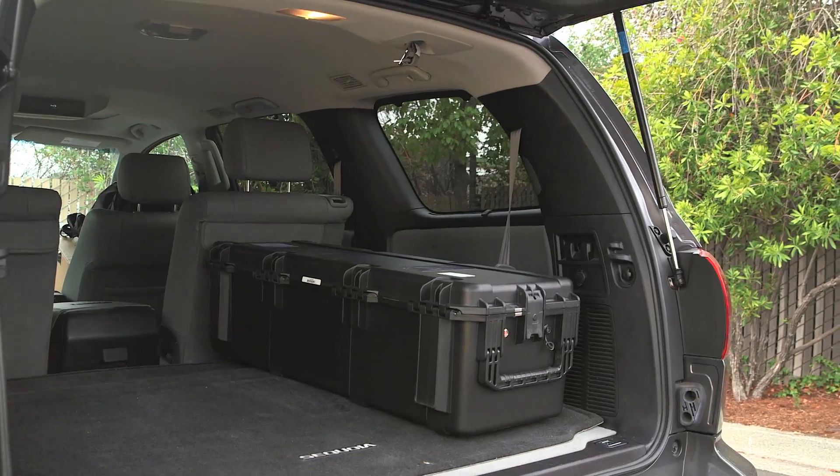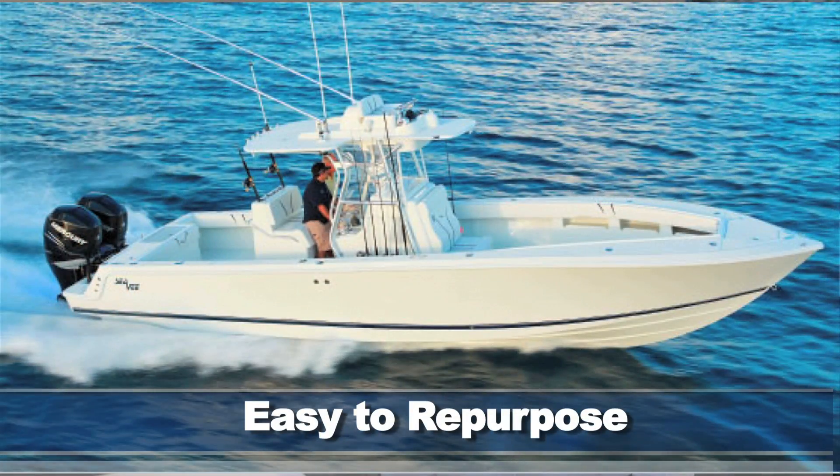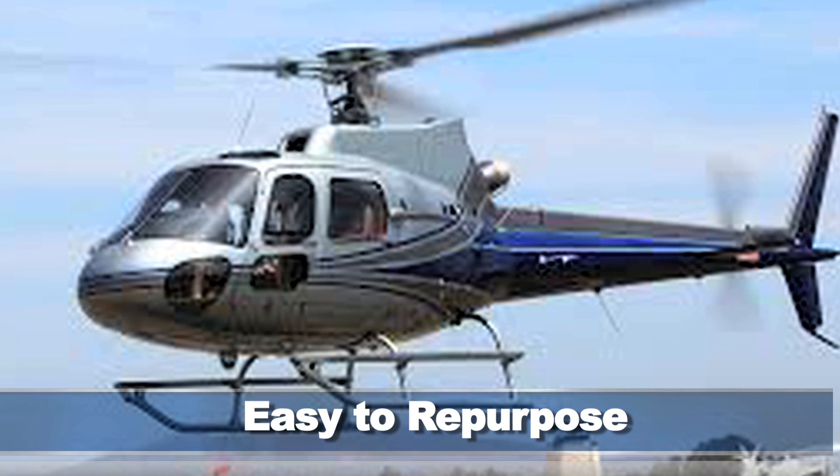The SAM Mobile 150 can adapt to a wide array of applications, whether it be a sporting event or even a large radiation spill. The SAM Mobile 150 will fit in your vehicle, in your boat, or even in a helicopter for large surveying areas.